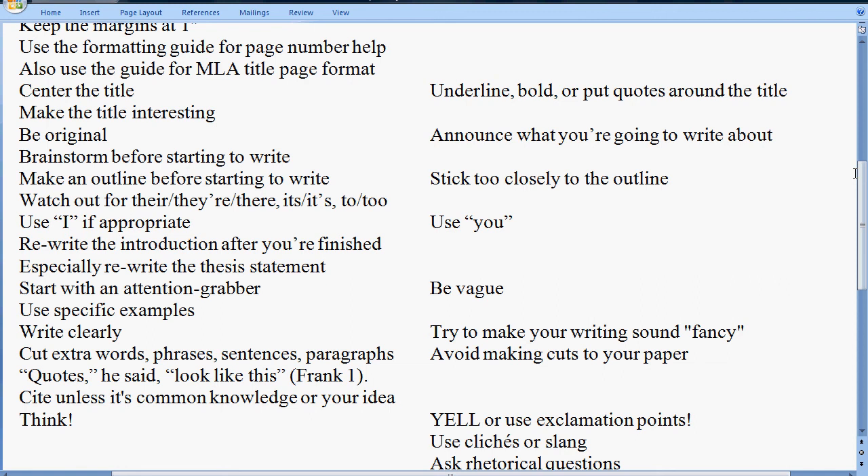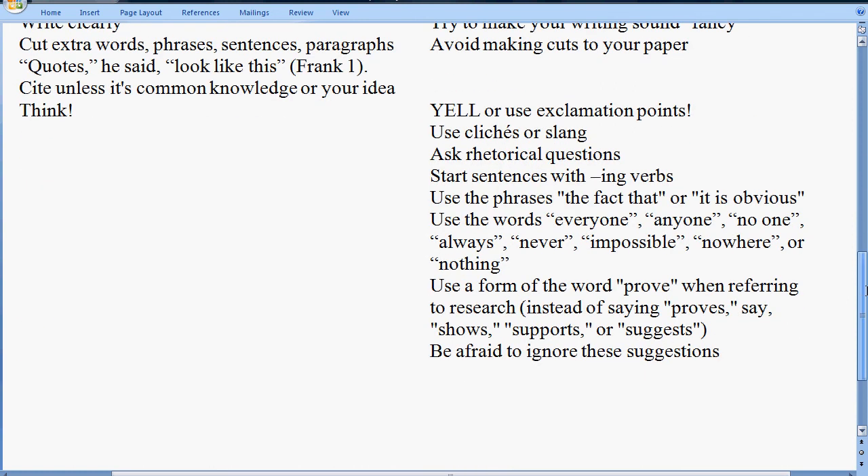Please don't use exclamation points in your papers. Also avoid the use of clichés, slang, and rhetorical questions. Starting sentences with ING verbs can be tricky — often you don't know who the subject is. Avoid the phrase 'the fact that,' since a lot of times it can just be eliminated: instead of 'the fact that the sky is blue,' just say 'the sky is blue.' Also avoid saying something 'is obvious' — saying it's obvious doesn't make it true. Avoid absolute terms like 'everyone,' 'anyone,' and 'impossible,' because they don't leave any room for exception.